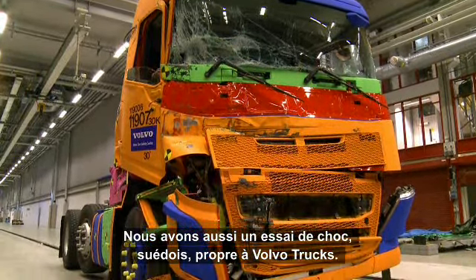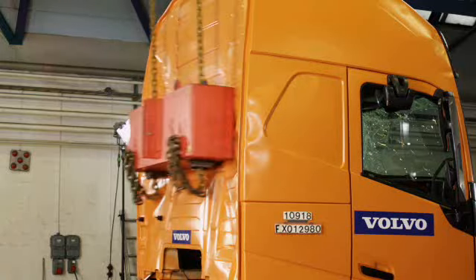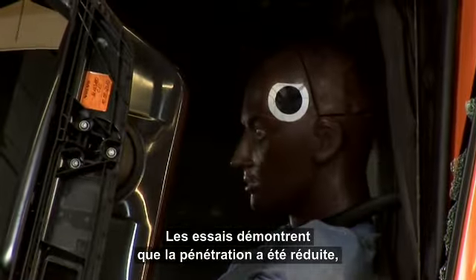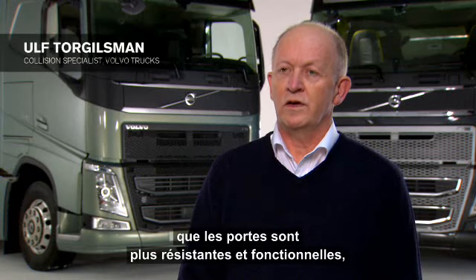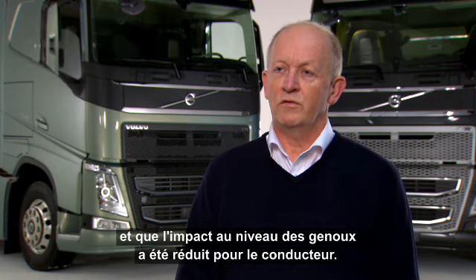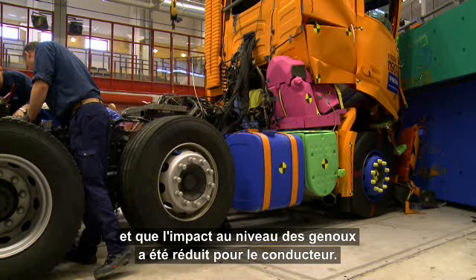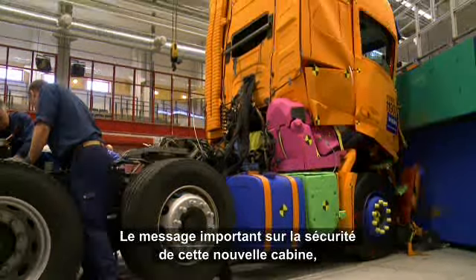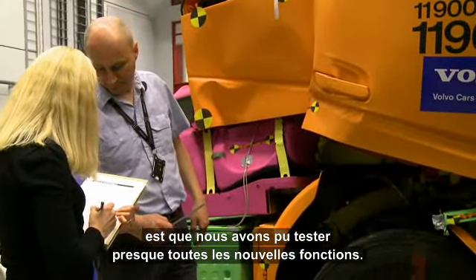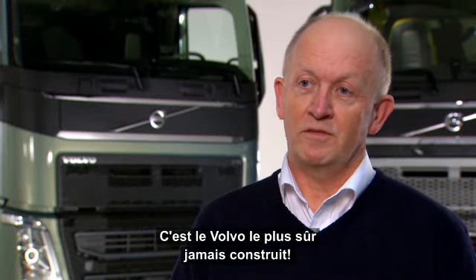Uniquely to Volvo Trucks, the Swedish impact test is also performed. The tests we have done in this project have shown that we have reduced intrusion, we have made the door module more stiff and functional, and we have also reduced the impact on the knee area for the driver. The important safety message for this new cab is that we have had the possibility to test almost every new thing, and that's why we can say this is the safest Volvo ever built.